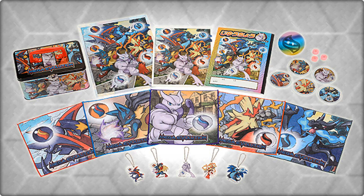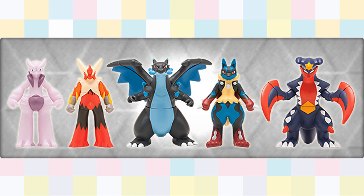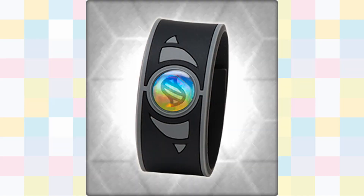On the 19th, the Center will be releasing another Mega Evolution promo, this one featuring Mega Mewtwo X, Blaziken, Charizard X, Lucario and Garchomp. There will be soft vinyl figures, stationary and even a rubber Mega Ring bracelet.